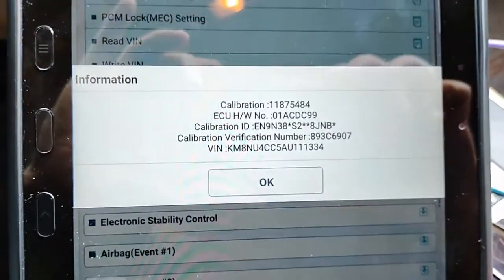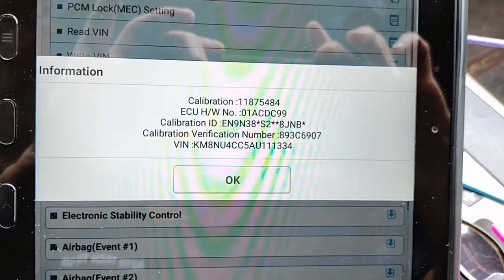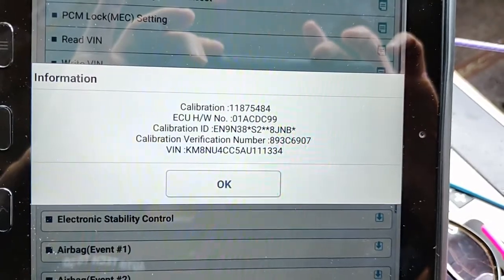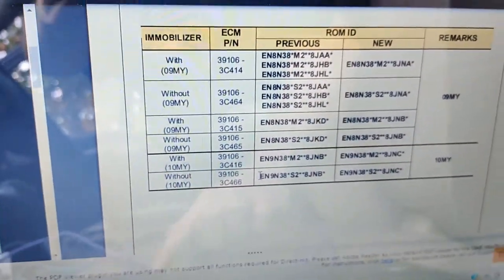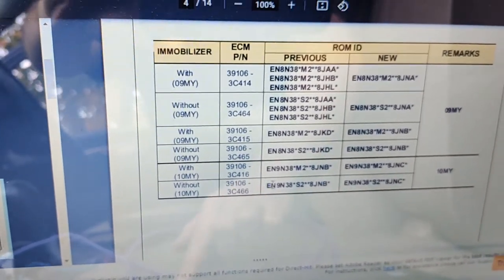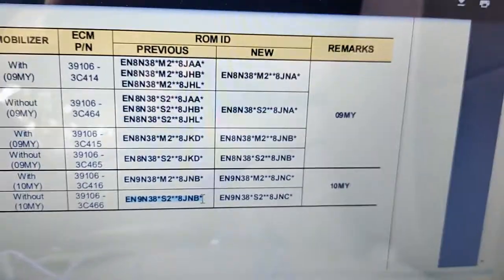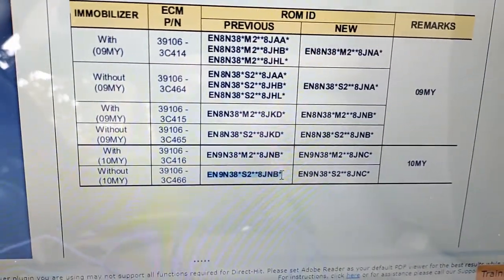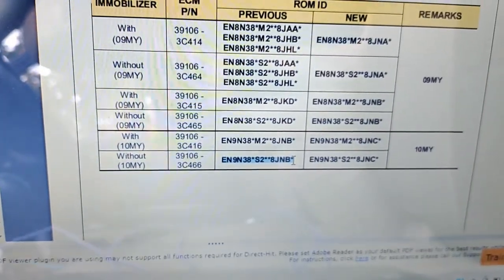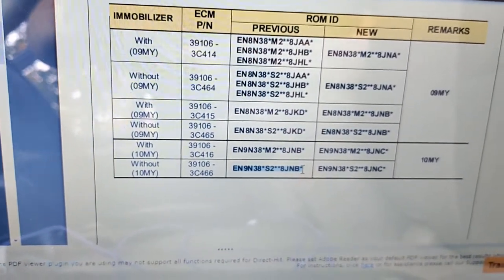In SW Management right now, looking at the calibration side of the PCM. Calibration ID is EN938S2 8JNB. Going to our TSB — this is the old calibration, and to the right is the new one. Immobilizer without, 2010 model year, ECM part number — that should be the part number on the ECM. We don't have that part number in SW Management, but we're going to go to auto update.